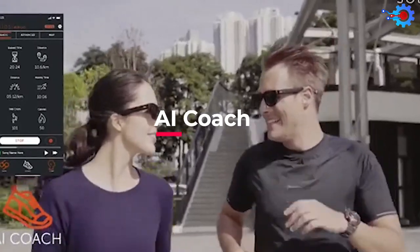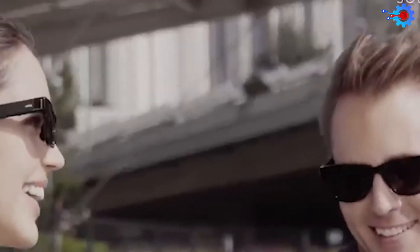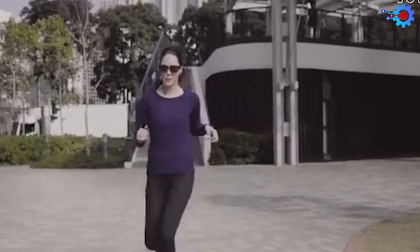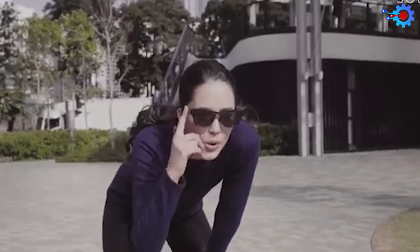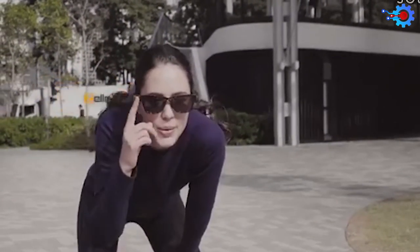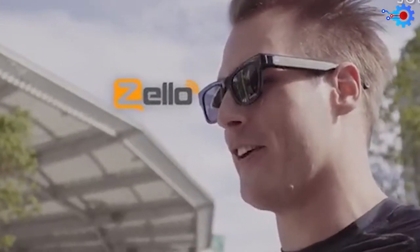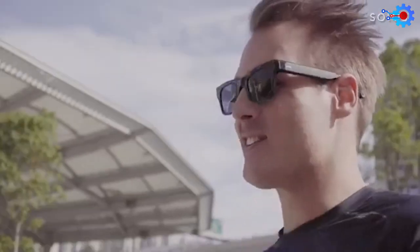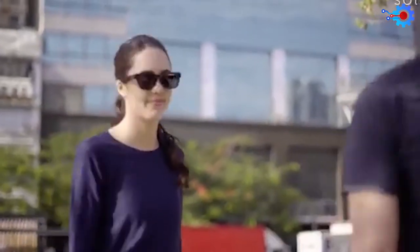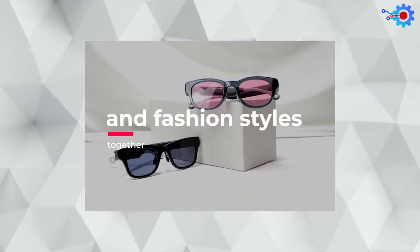The AI coach can also record your steps and breathing patterns and lets you know how well your workout is going. The most interesting feature of Ergo is that you can communicate with other Ergo users wirelessly with its walkie-talkie module, allowing you to stay in touch with friends and family without spending any money on calls. The smart glasses also have a find-my-device inbuilt technology, and Ergo provides for your well-being and fashion styles together.